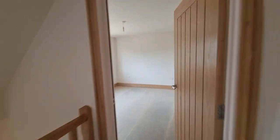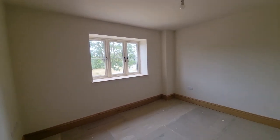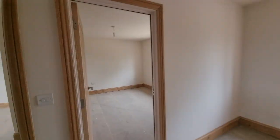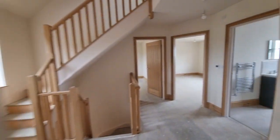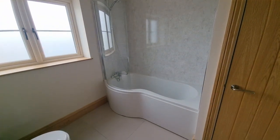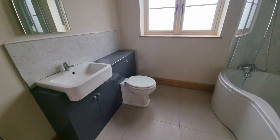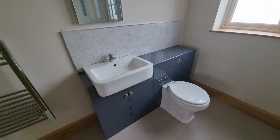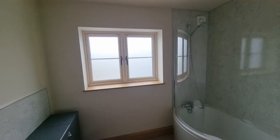Bedroom three has a window to the front, and bedroom four is another good-sized room — all the rooms are good sizes — with a window to the front. On the first floor we've also got the family bathroom, with a P-shaped bath with shower over and shower screen, wash basin and WC set within fitted cabinets, a towel radiator, and an obscure glass window to the rear.